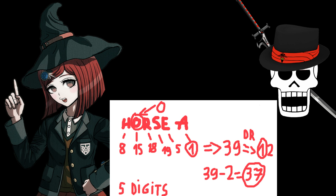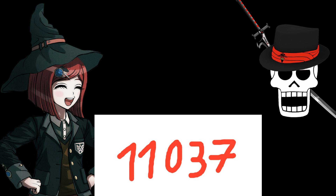Alright. And remember that too. Combine all the numbers we said that we should remember, and you get 1-1-0-3-7.